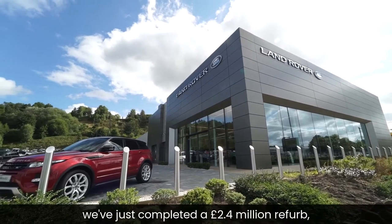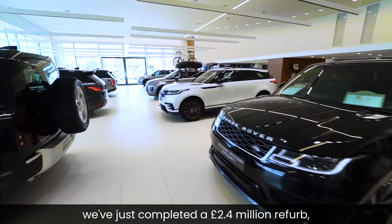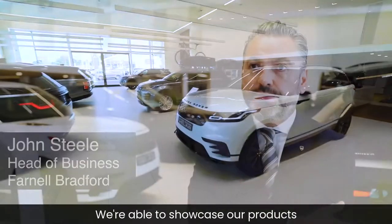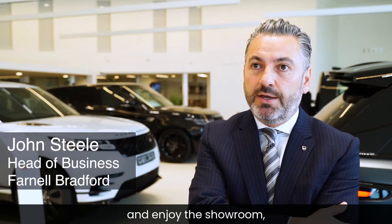Here in Farnall Bradford we've just completed a £2.4 million refurb, which we're very pleased with. We're able to showcase our products and customers can come to the showroom and enjoy the showroom in a COVID-secure environment.